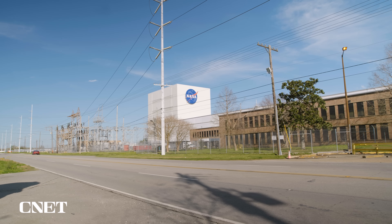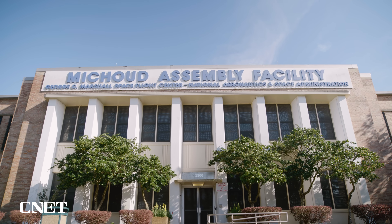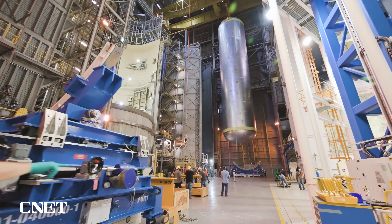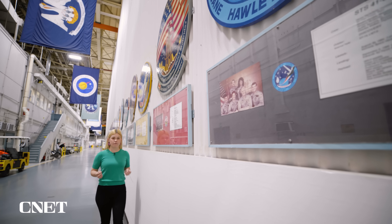A short drive from the center of New Orleans on the edge of the Gulf Coast is the Michaud Assembly Facility. Since 1961, this building has been a cornerstone of NASA manufacturing and it's the heart of the Artemis build. For the past 60 years, NASA has been building the future of space exploration — first to the moon with the Apollo program and then with 135 shuttle missions. You can see those shuttle mission patches behind me. Now they're doing it all again with the Artemis program, going back to the moon and further into deep space than ever before.